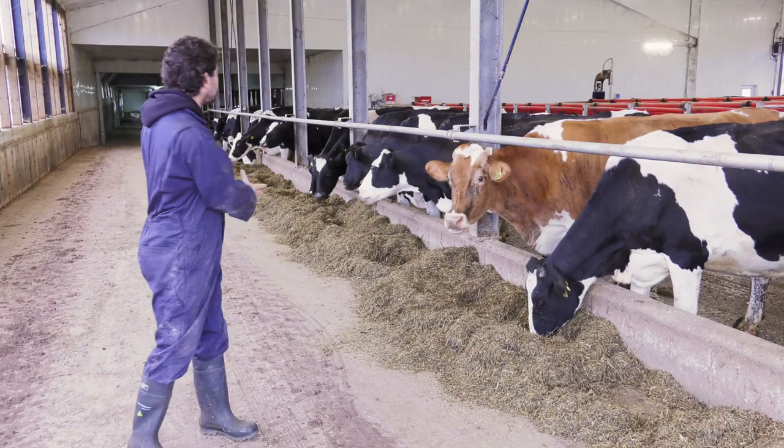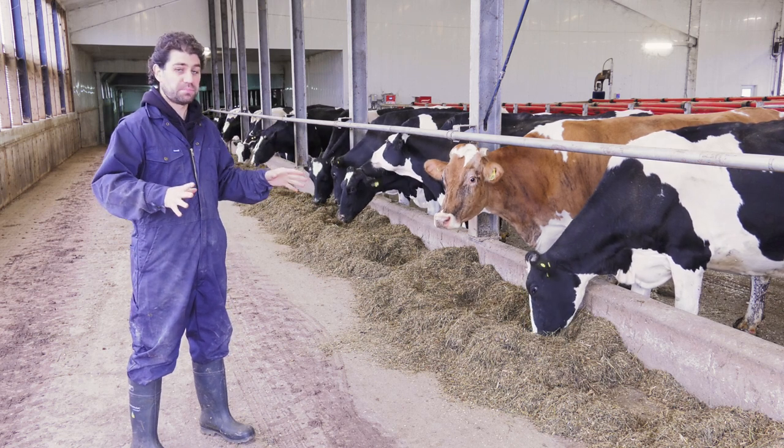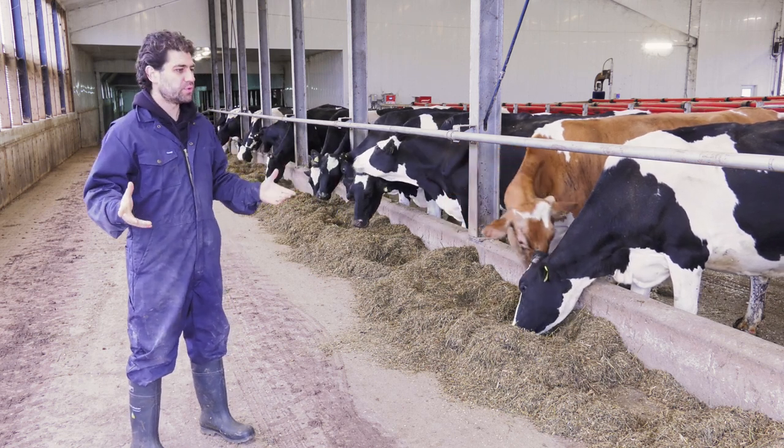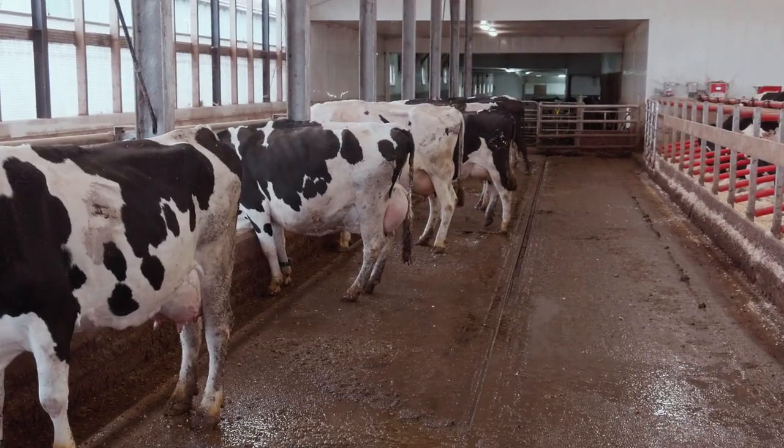That system is basically built into the design of the barn. As you can see, the food is down the outside of the barn, and this bar here is preventing the cows from getting through and stepping in their food and pooping in their food. So the food stays on this side, and the poop stays on that side.